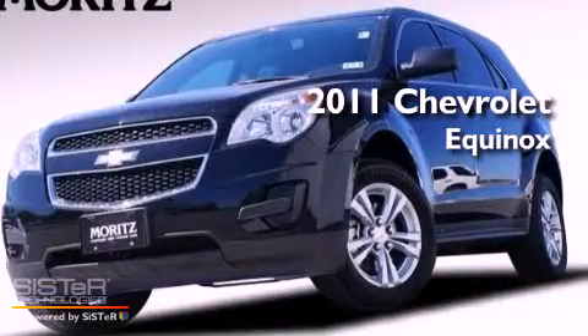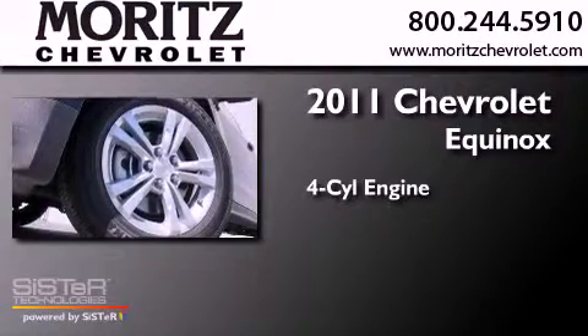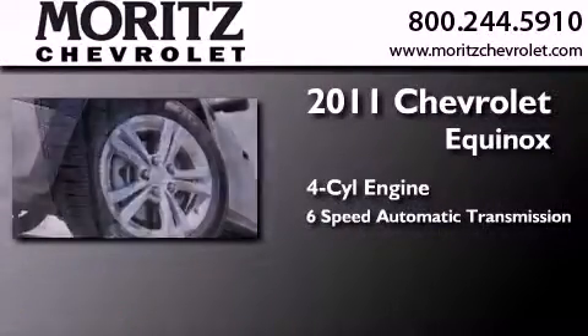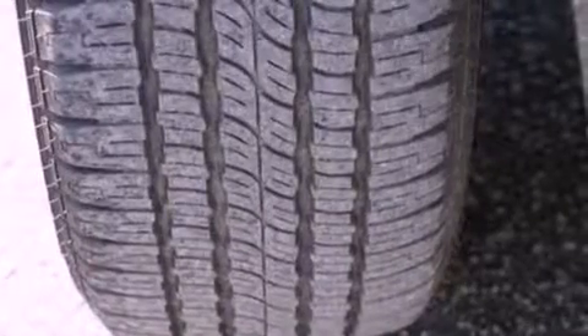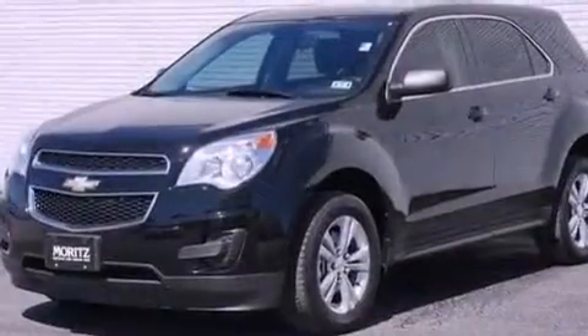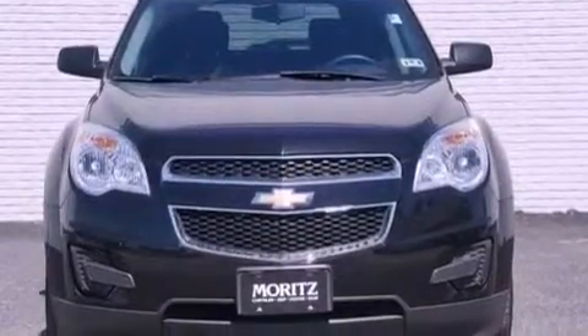This is a 2011 Chevrolet Equinox. It features a four-cylinder engine and a six-speed automatic transmission. Its top features include a navigation system, a low-tire pressure indicator, satellite radio, aluminum wheels, and traction control and stability control systems.